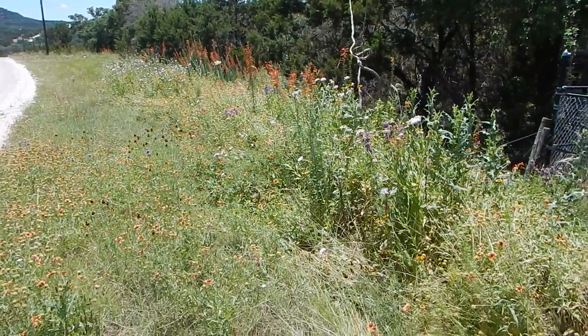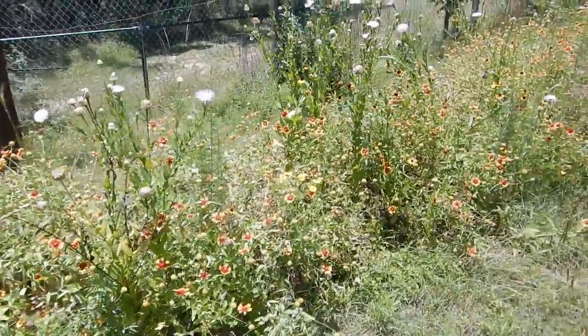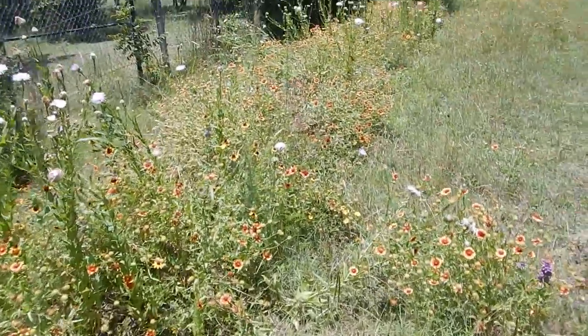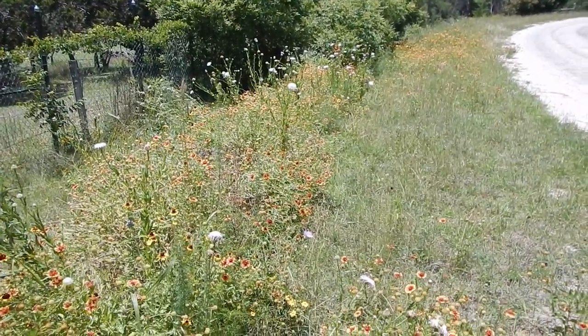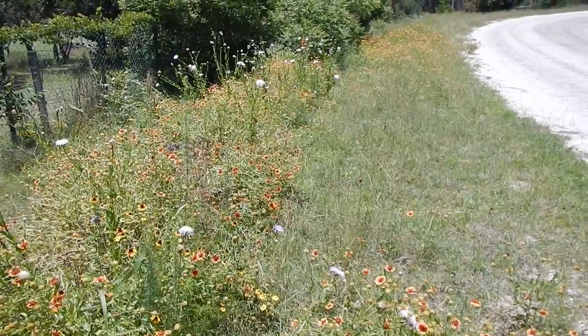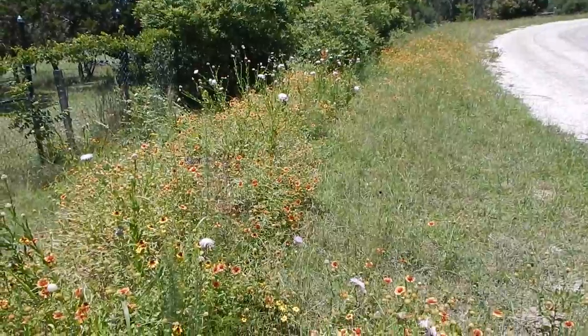All of this beauty that you see on the surface is even more beautiful underground, because on just four acres with a 12-acre watershed, I've put about 8 million gallons of water into the groundwater system — just in the past two weeks.